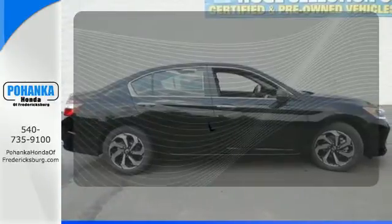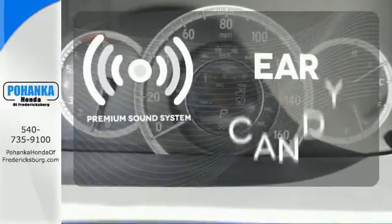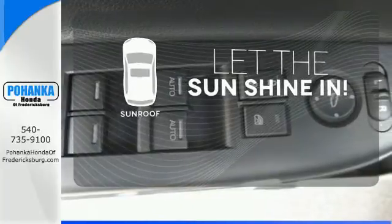The heated seats keep you comfortable no matter how cold it is. The premium sound system gives you a rich listening experience. Let the sun shine and fresh air in with the sunroof.